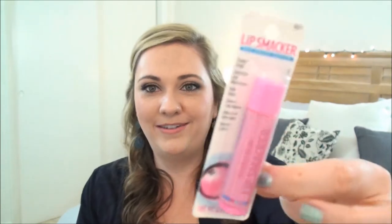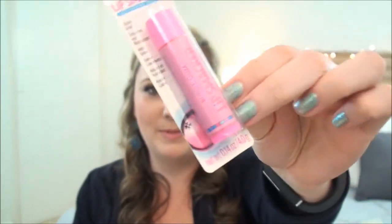She also gave me a Lip Smackers in Bubblegum, and her and I have talked about all the classic flavors of Lip Smackers, so that was incredibly sweet of her. Thank you for that. I received a package of my favorite makeup wipes ever, which are these Elf Makeup Remover Cleansing Cloths. I stinking love these — they are fantastic, so thank you very much.